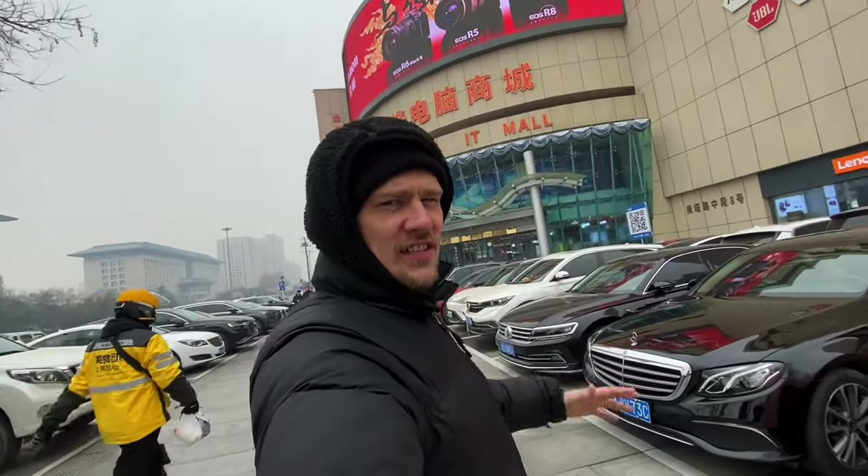Today I have a special treat — a place I really love in the city of Xi'an. It's right behind me: the Saga IT Mall. It's basically a huge mall just for technology. If you want to buy a phone, a gaming PC, a console, or video games, all of that happens in there. It's five or six floors of just tech stuff.